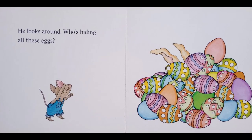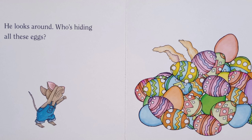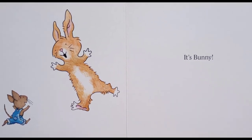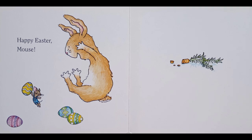He looks around — who's hiding all these eggs? It's Bunny! Happy Easter, Mouse!